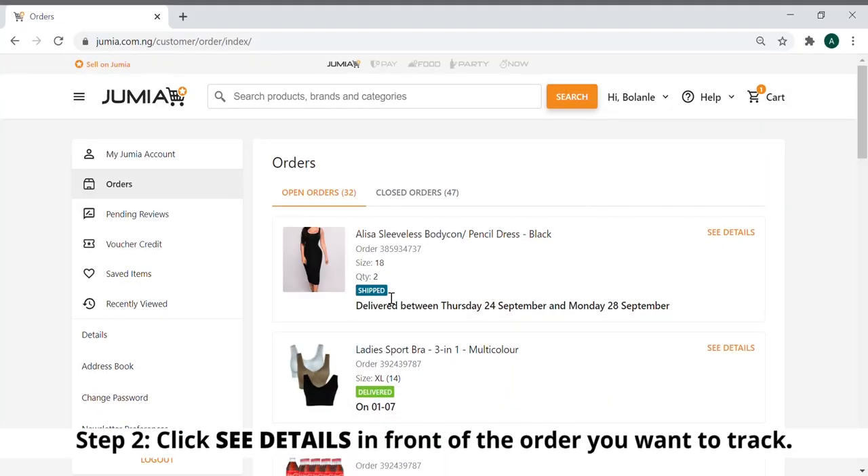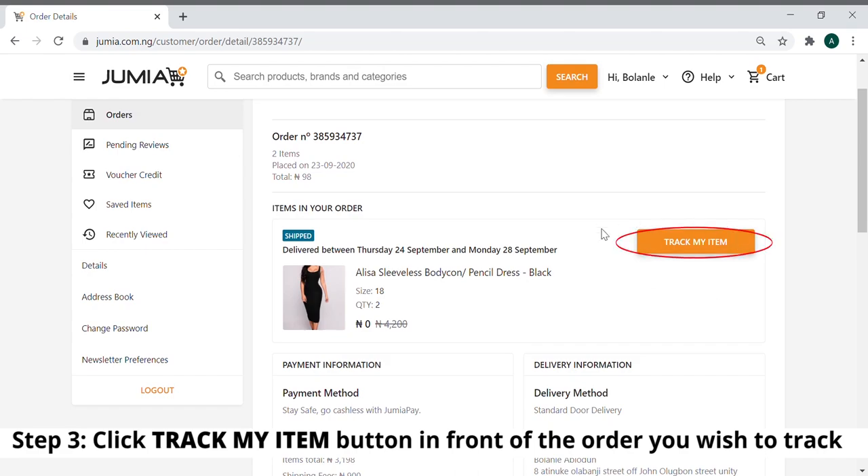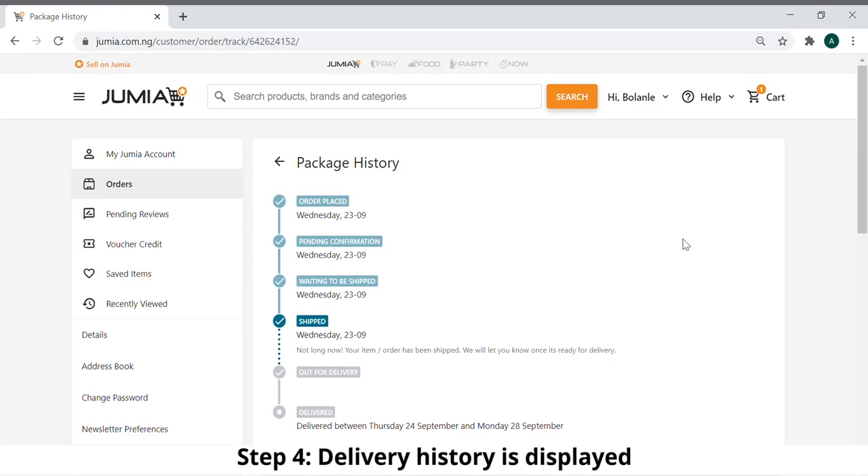Step 2: Click see details in front of the order you want to track. Step 3: Click track my item button in front of the order you wish to track.